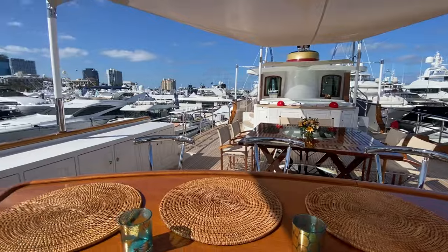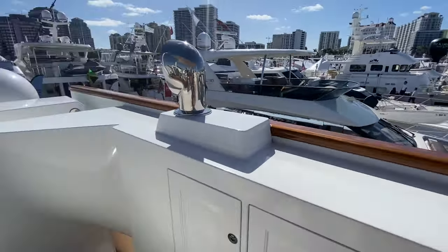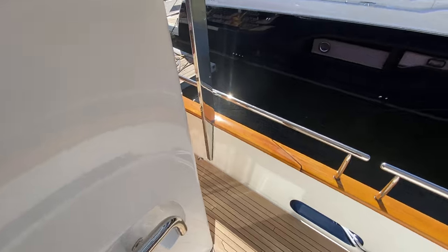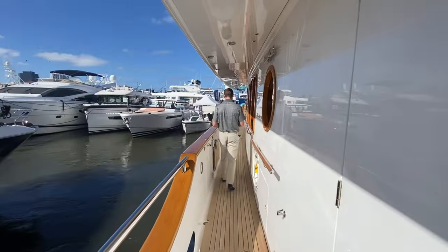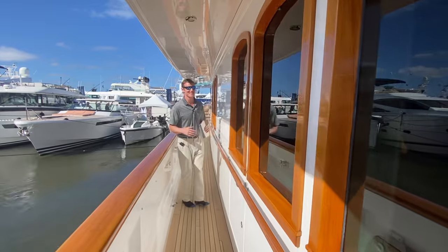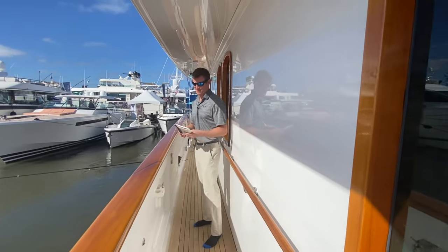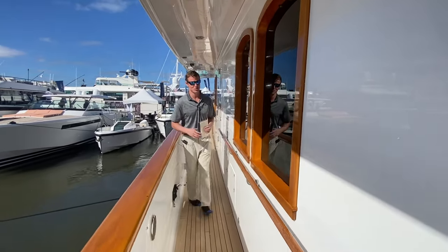Let's head on up to the bow. A popular question on boats of this size and scale — one I couldn't help but ask — fuel capacity. Any guesses? A modest 4,300 gallons of fuel.